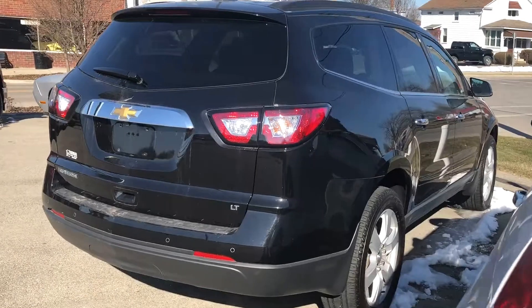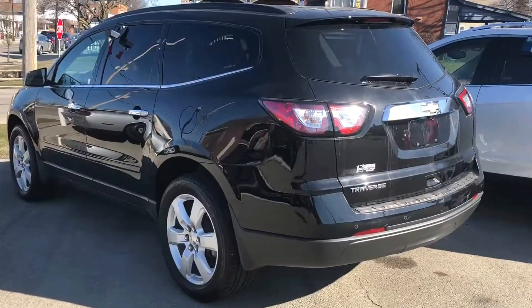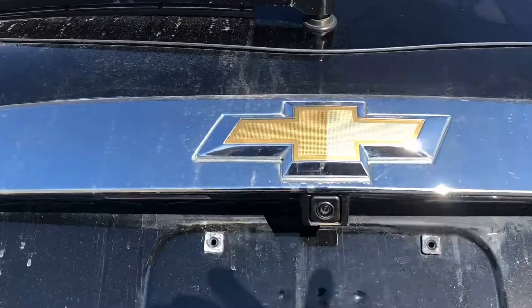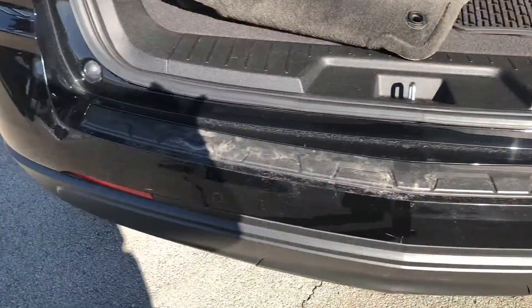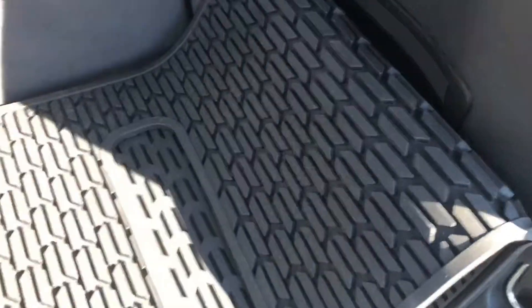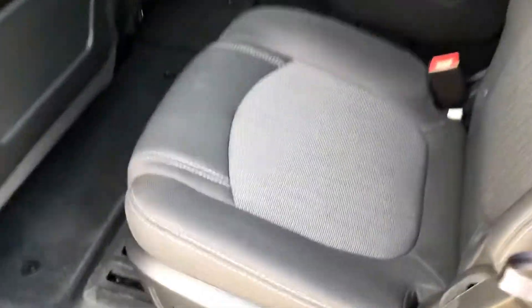Nice and easy getting into the third row. We've got an open trunk for you real quick. This does have a backup cam, and we've got the ultrasonic rear backup sensors. Looks like we've got a mix of carpet mats and all-weather mats, so you've got both of them here. There's the third row — looks like it's never even been sat in.